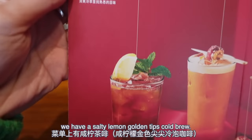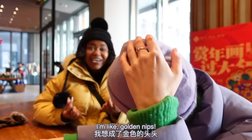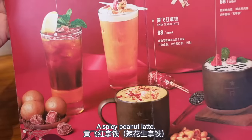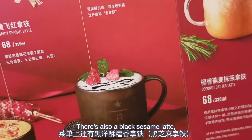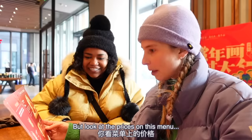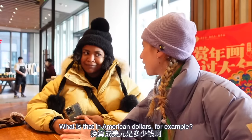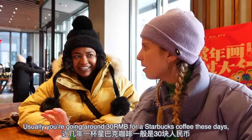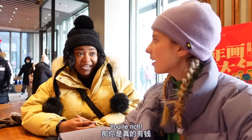We have a salty lemon golden tips cold brew — what are golden tips? There's a spicy peanut latte — how spicy will it be? I have to admit that's the one grabbing my attention. There's also a black sesame latte, panettone latte, juniper flavor latte, and a coconut oat tea latte. But look at the prices — 68 renminbi for a coffee! That's like ten US dollars, when usually you're paying around 30 renminbi for a Starbucks coffee, which is already expensive.